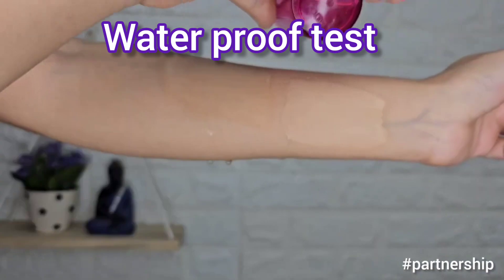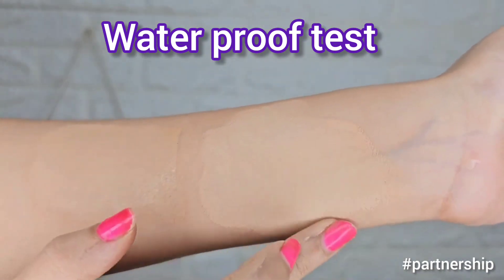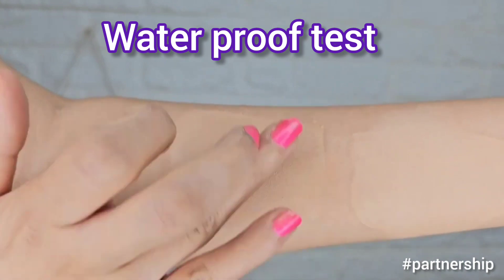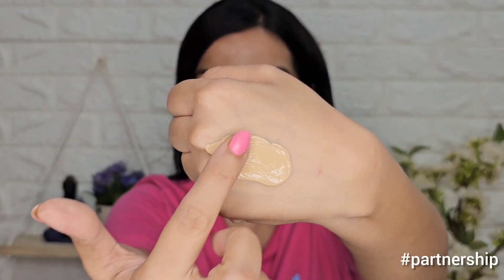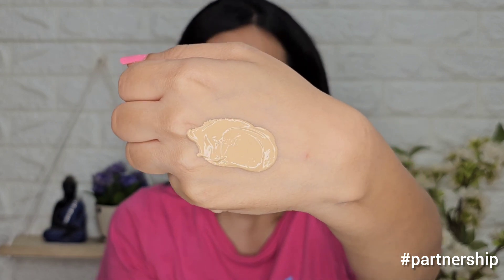I did an experiment to see how water and sweat proof it is, and compared it to a bright side foundation of another brand, which melted very easily. I'm using shade 02 Nude, which is perfectly matched with my skin tone. The consistency is medium — it's not too liquidy and not too thick, and it applies very easily on the skin.